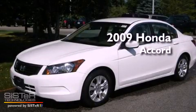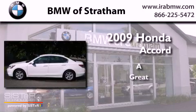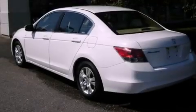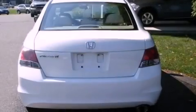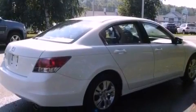This is a 2009 Honda Accord. Its top features include a power driver's seat, cruise control, a double wishbone independent front suspension, an electronic throttle, alloy wheels, and multi-reflector halogen headlights.